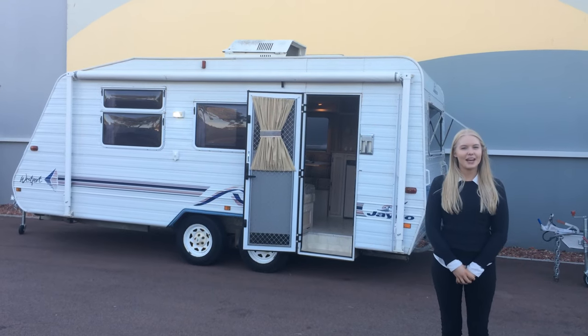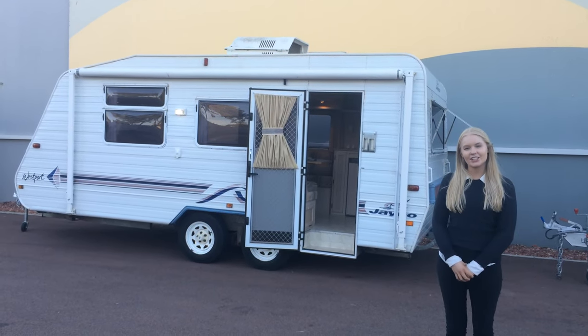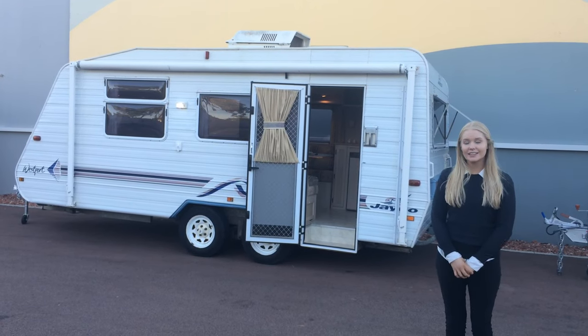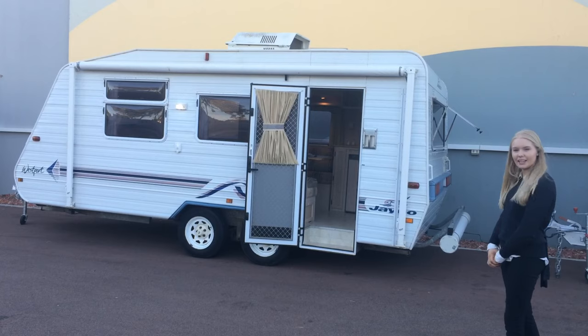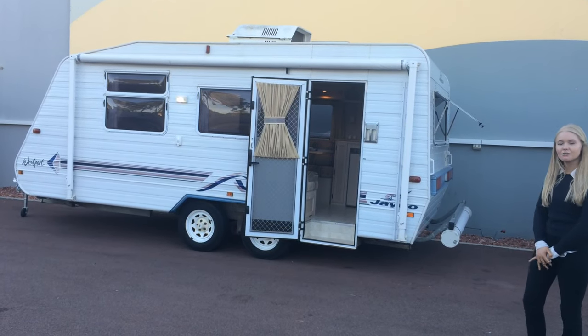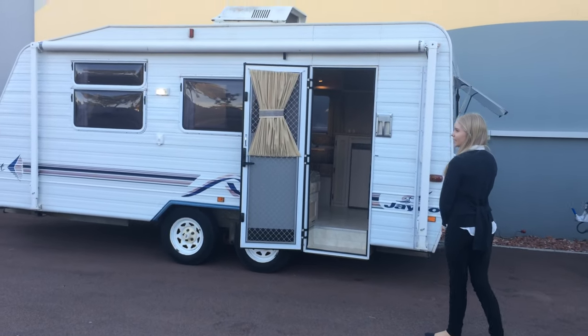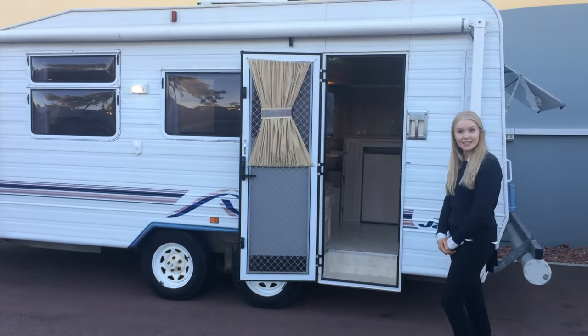Hello, Jess here from Caravan King. I'm here to show you our Jayco Westport. It's an 18 foot 2001. As you can see at the back it's got a pole carrier. It also has front and rear windows which provide extra lighting and for those hot summer nights extra ventilation.